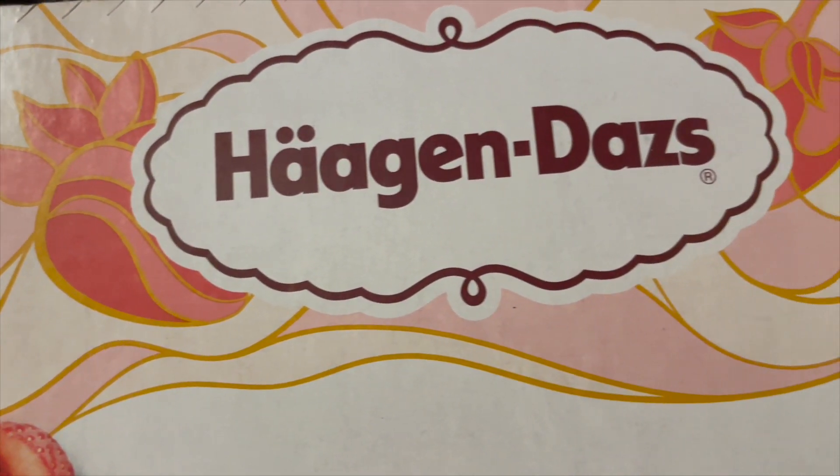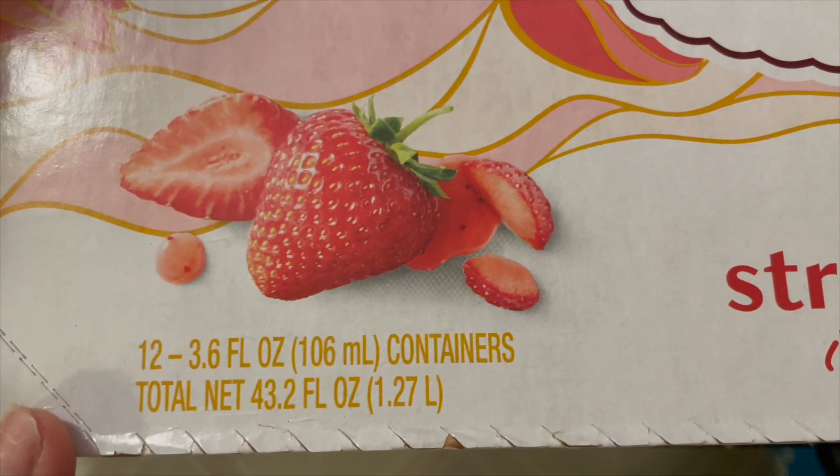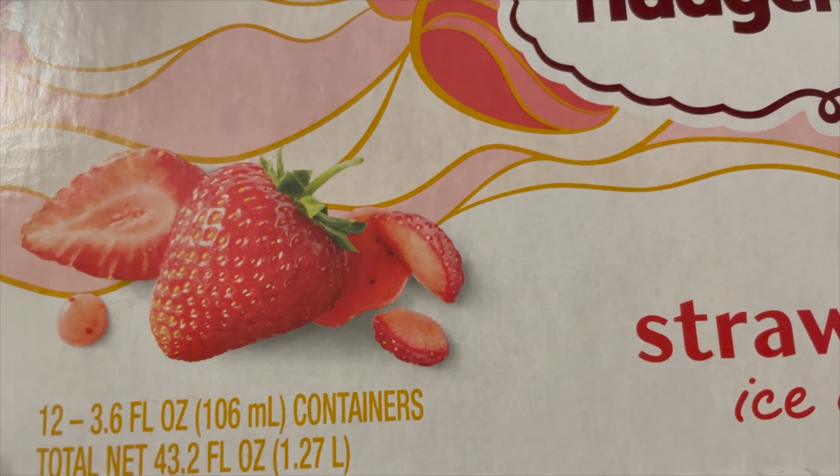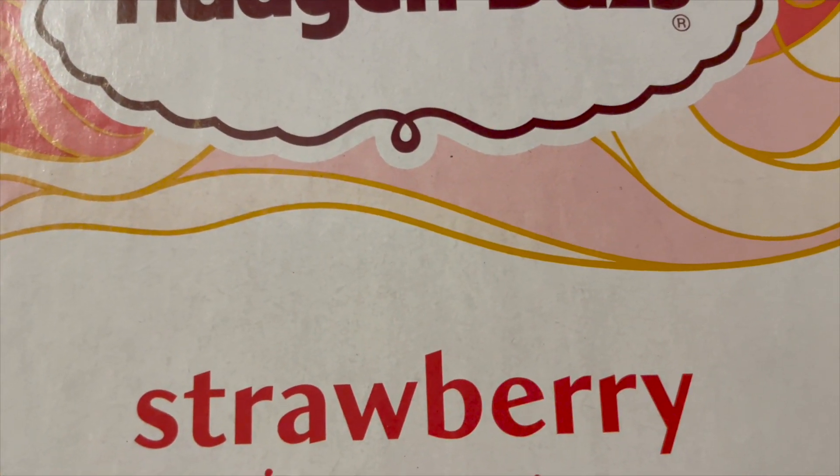Hello and welcome back to another video. I pray that everyone is having a great day. Today I will be showing you the items that I picked up from Costco as well as a few items that I picked up from Walmart.